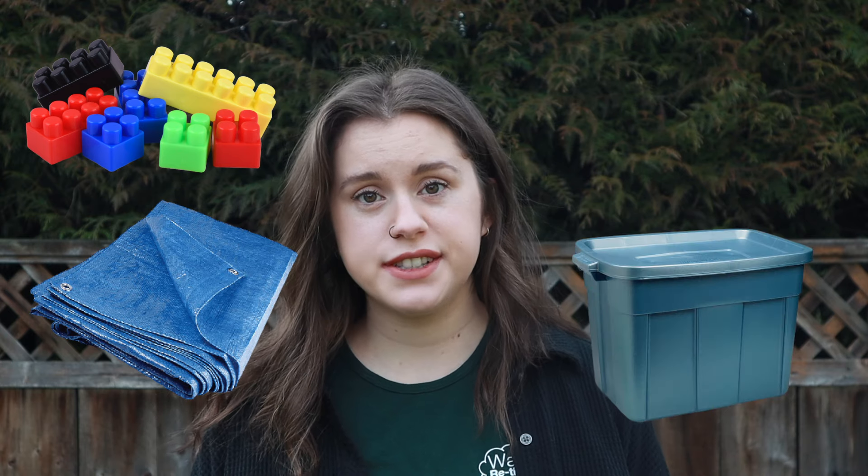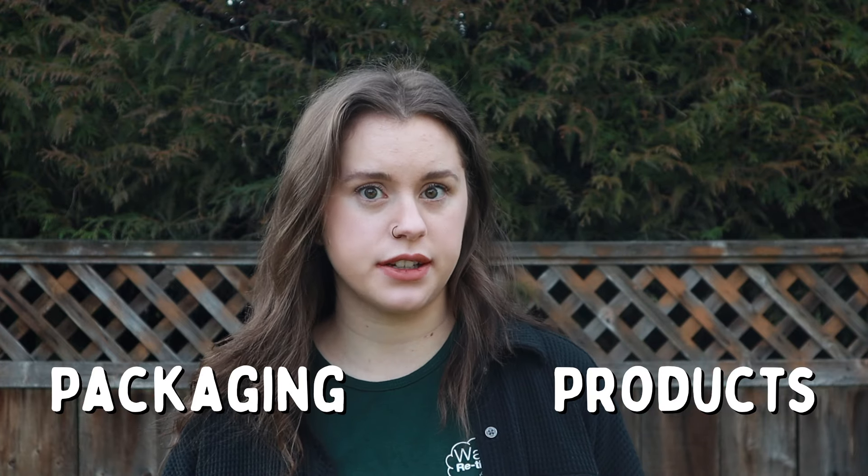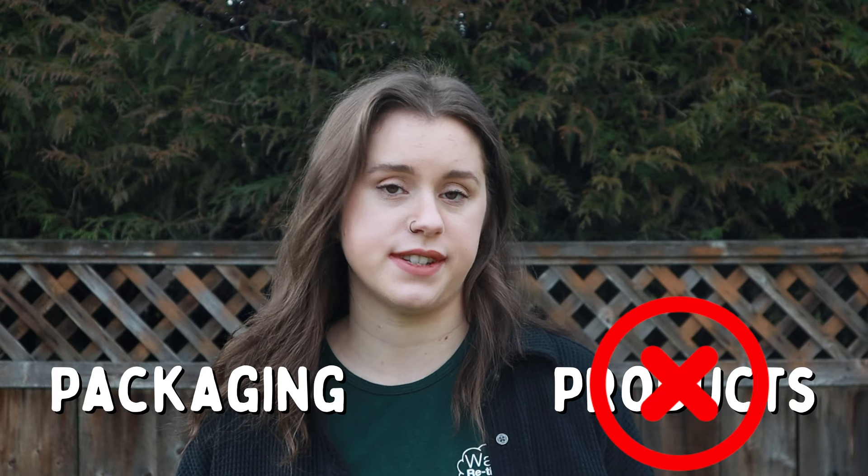Number one: plastic products. Some examples are plastic toys, tarps, large storage containers, and laundry hampers. For more information on this, check out my previous video, Recycling Plastics, where I talk about the difference between plastic packaging and plastic products and why plastic products are not allowed in our curbside recycling.